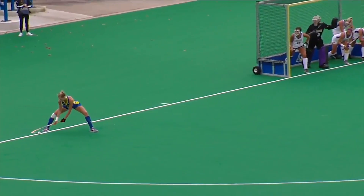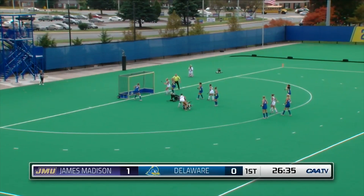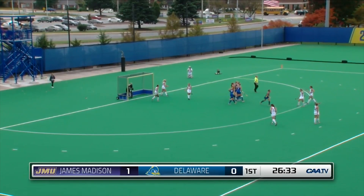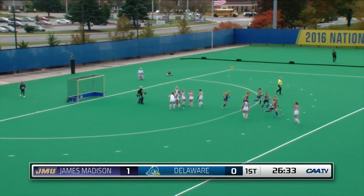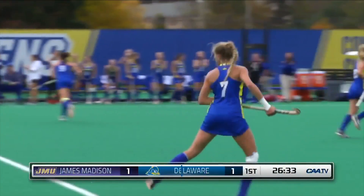JMU squeaking in for the postseason. Here's the insert and it's stopped at the circle, and it's ricocheted off of the bottle and the ball goes in — that is a goal for Delaware. On the ricochet, the Blue Hens tie it up here with 26:33 left in the first half. Delaware finds the answer.